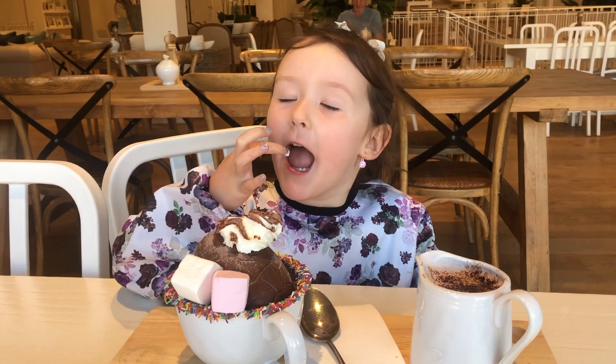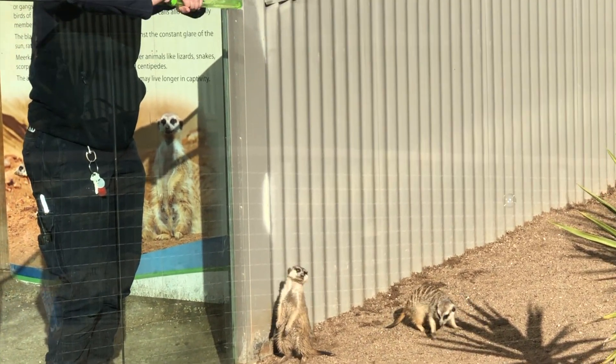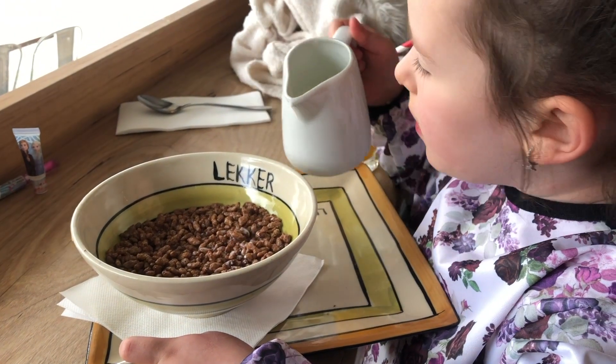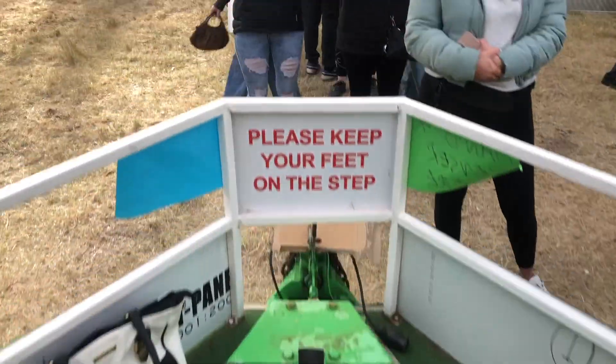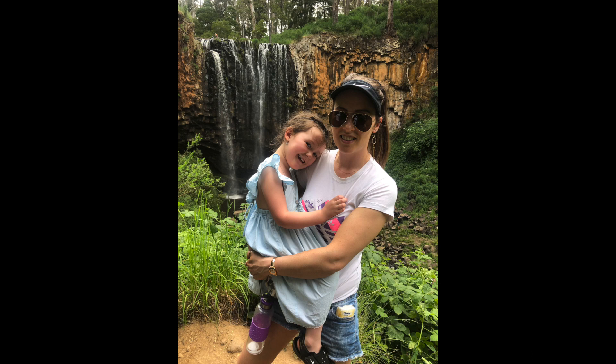The next account is my splurge account — this is what I can spend on whatever I want, like a takeaway coffee every day, as long as there's money in it. I give myself $100 a week spending money; once that $100 is gone, it's gone and I can't spend any more. So if I wanted to save for something like Oakley sunglasses, I'd have to spend a bit less each week — maybe skip the takeaway coffees — or do the old-fashioned lay-by.